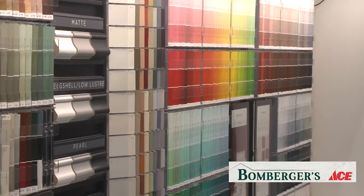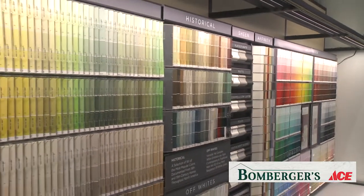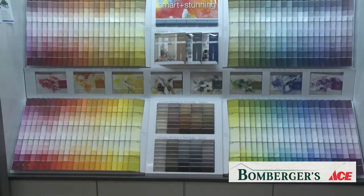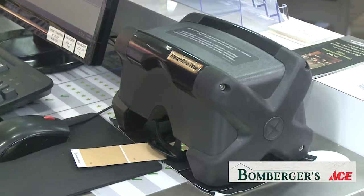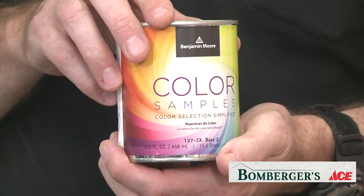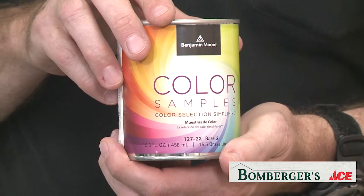Your next favorite part is to pick a color for your room. With our chip racks here we have probably around 10,000 colors from Benjamin Moore, Valspar, and Clark and Kensington. It can be a little overwhelming. Sometimes you even have a color that we don't have here that you'd really like — we can bring that in and match it with our spectrophotometer. We can also do a sample, a pint sample of any of those colors on the rack or your custom color. You can take that home, put it on your wall, and see what it looks like in your lighting and in your space before you commit to buying more.